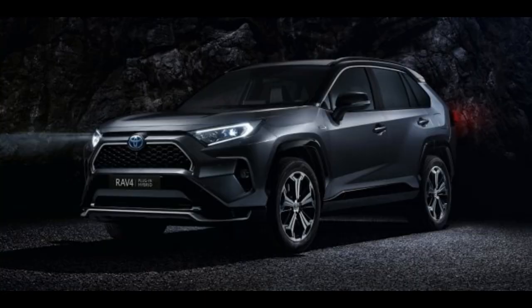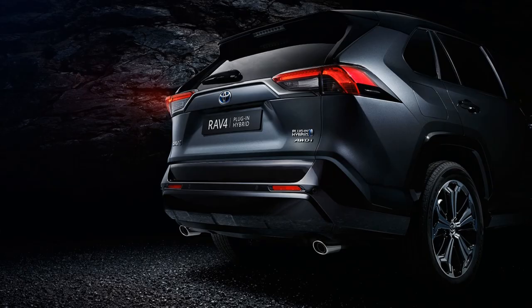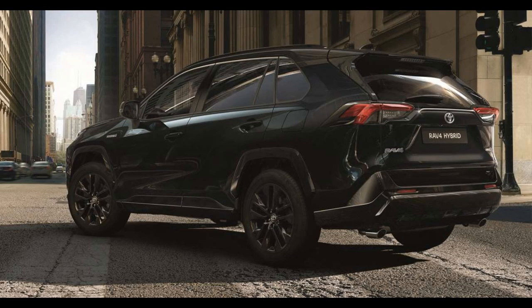The front and lower grille, lower bumpers, bumper protection, door mirror trim, rear trim, and spoiler are completely black. The 19-inch alloy wheels also have a glossy black finish. Everything is painted black, so the only break in the completely dark appearance is the chrome Toyota sign in the middle of the front of the car.